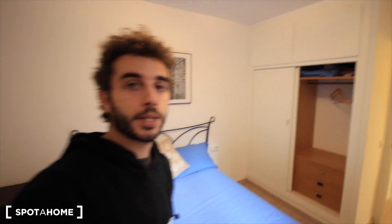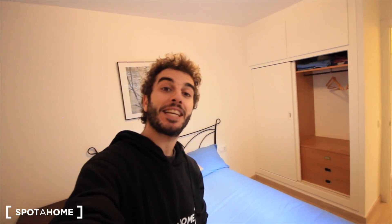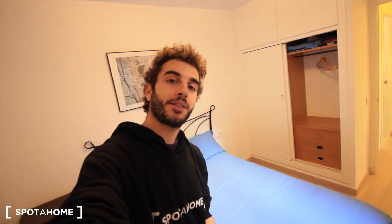So well guys, let's see — we have an internal patio. That's it, I hope you like it. This is a great studio here in Street Gravina in El Raval. I hope you like it, and see you soon at spotthehome.com. Bye!